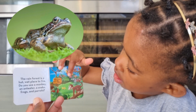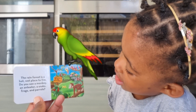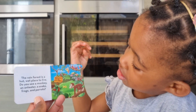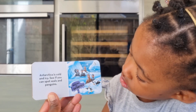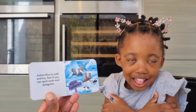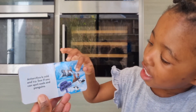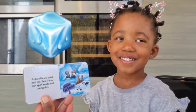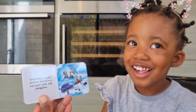Frogs — yes, those are the frogs. And parrots — where are the parrots? Good girl, there they are! Antarctica is cold and icy. How would you feel if you were there? Very cold, right? Good girl. And you would turn into an ice cream — oh no, that's way too cold!